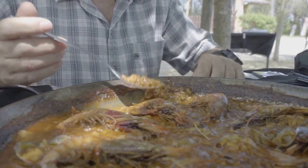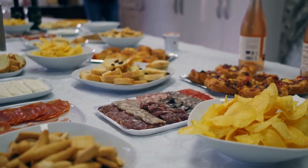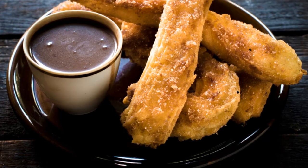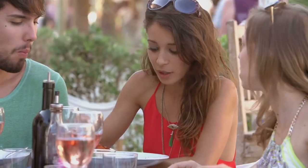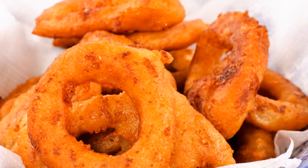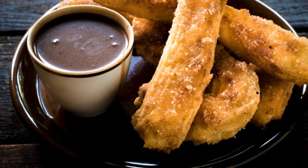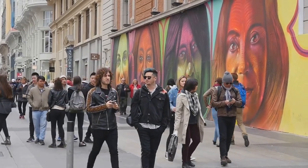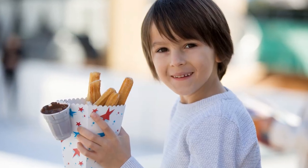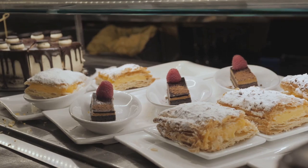Well folks, our Spanish street food adventure has come to an end, but the memories of these delicious flavors will linger on. From the sweet indulgence of churros to the savory satisfaction of paella, from the social experience of tapas to the simple perfection of a Bocadillo de Calamares and the fiery kick of patatas bravas — Spain has certainly tantalized our taste buds. Thanks for watching, don't forget to like, subscribe, and hit the bell icon for more delicious adventures. Until next time, keep exploring the world one bite at a time.